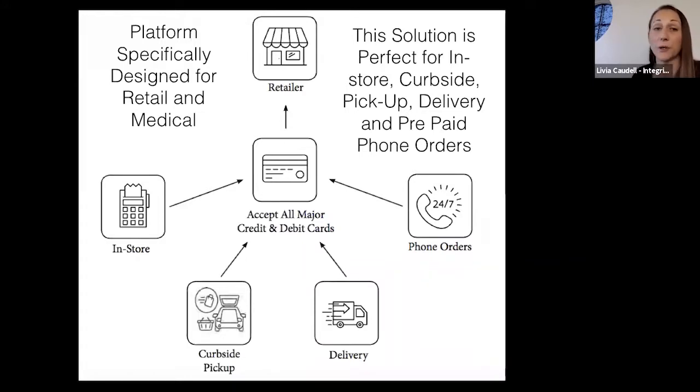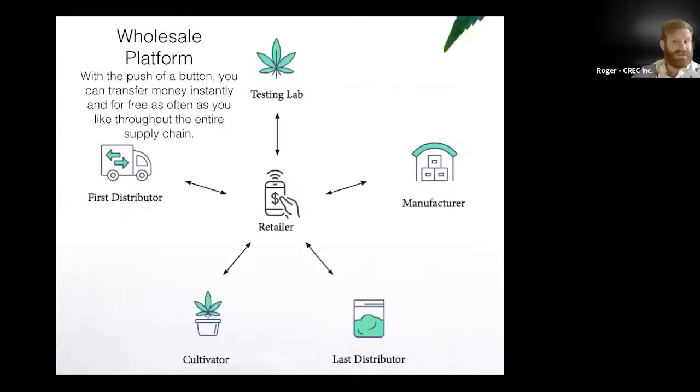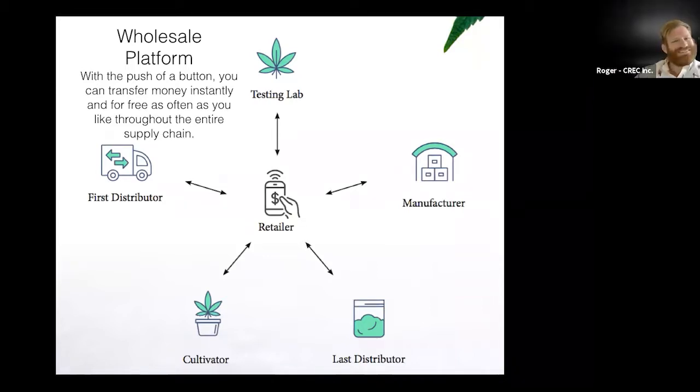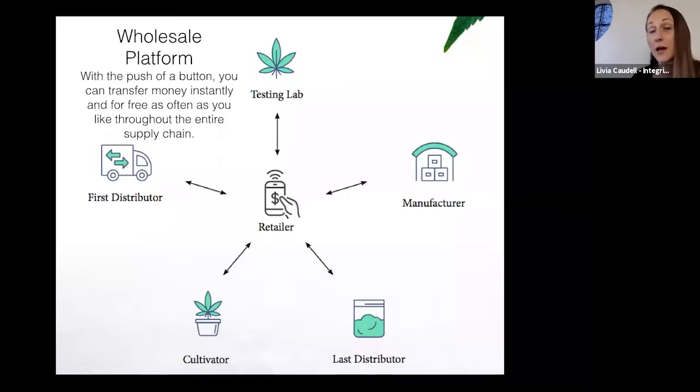You can absolutely set up both solutions as a backup. What differentiates my company is I never stick to one solution — there's no one-size-fits-all for everybody. I do the vetting, fill out the apps, get the documents, and really go to work for my clients. This solution is also good for wholesale — distributors, cultivators, and manufacturers — which we can discuss in a deeper consultation.